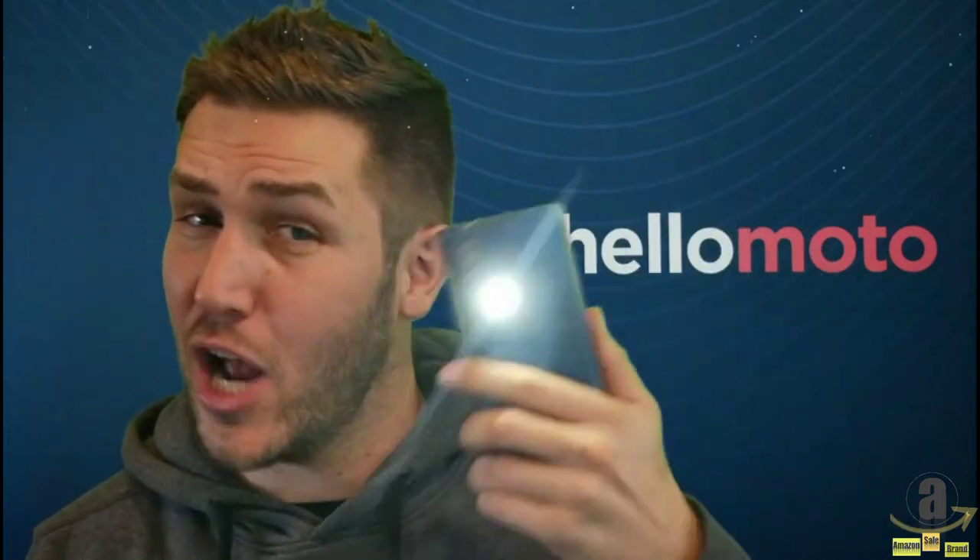You can also do some really cool features on Motorola phones like Chop Chop for flashlight, twist twist for your camera, and one of my favorites, three finger screenshot.